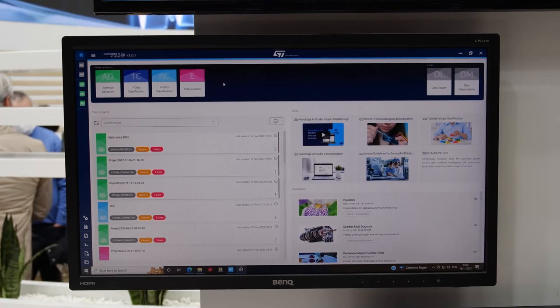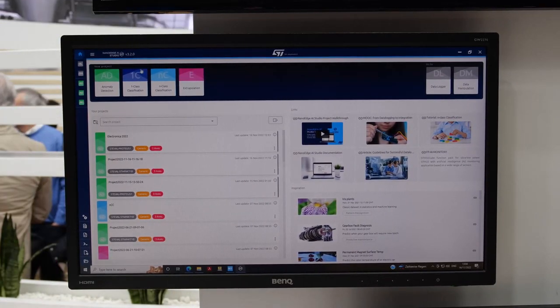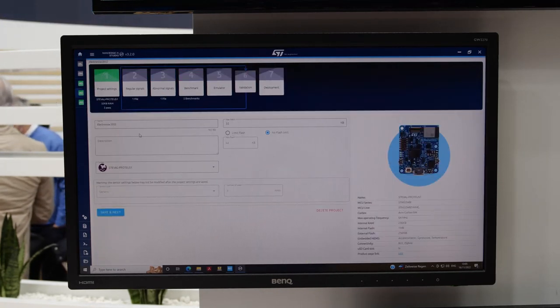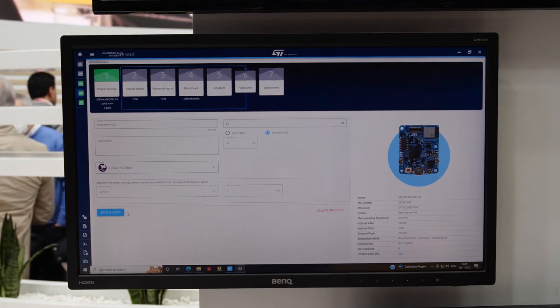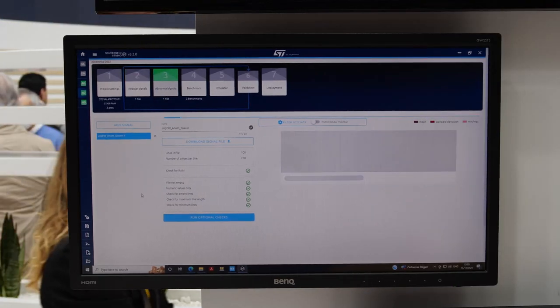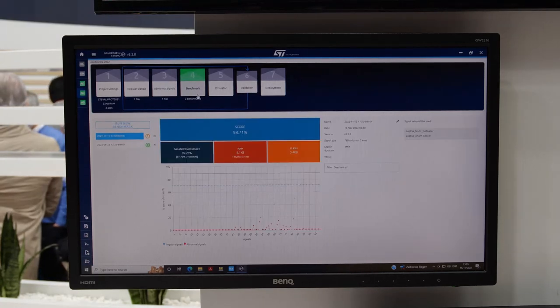Now let's see how easy and fast it is to implement this in practice using NanoEdge AI Studio, with no machine learning expertise. NanoEdge AI Studio is a desktop tool that takes raw sensor data as input and uses it to build the best possible machine learning library — a combination of signal pre-processing and choice of machine learning model. First we select the target, here the Proteus board, and the sensor type. Then we import signal examples representing the normal state of our motor, using raw accelerometer data logs created seconds ago, and also examples of anomalies to run a benchmark.